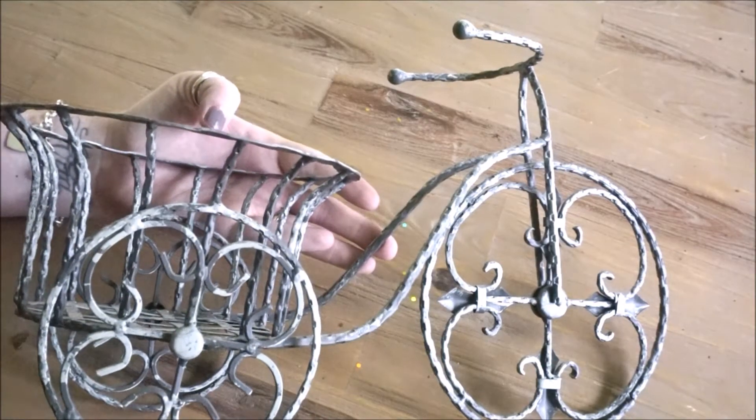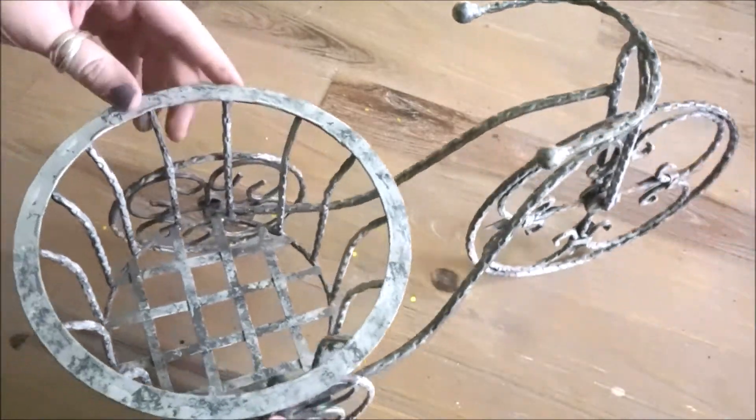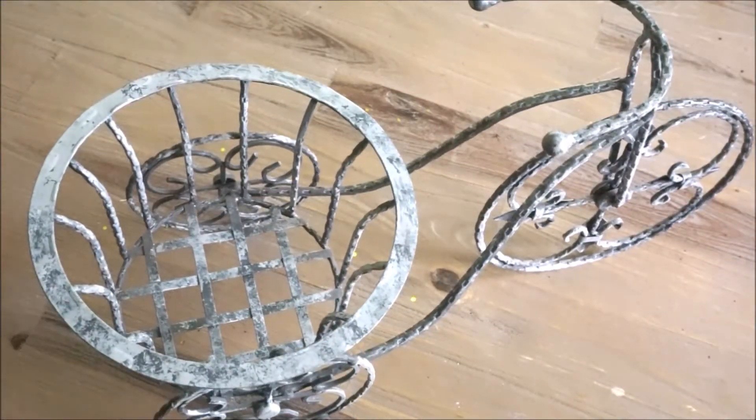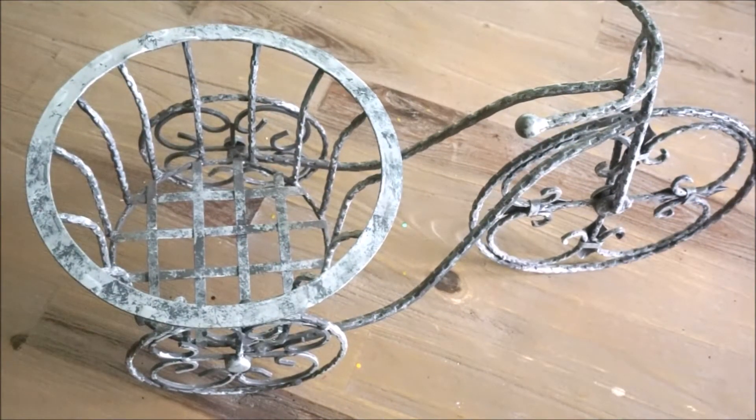Moving right along, I have this metal little tricycle that will be used to hold one of the floral arrangements. I think that this is really cute because it kind of ties in with the whole baby or child theme - it being a little tricycle gives whatever floral arrangement I stick in here just a little added touch. This has a permanent spot during the summer season in our house. I purchased this about a year ago from Michael's.